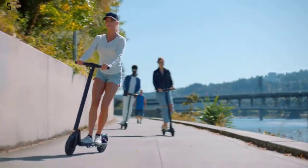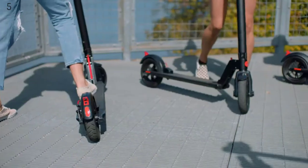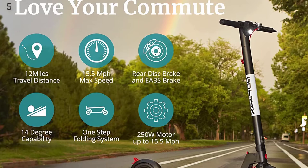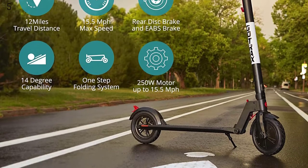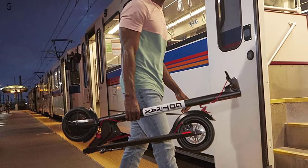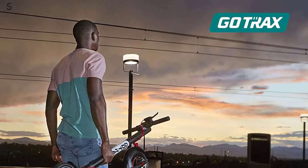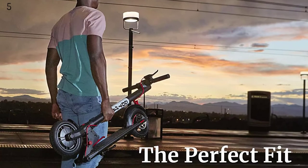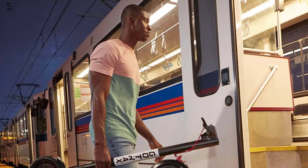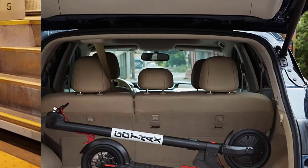Number 5: Gotrax GXL V2 Commuting Electric Scooter — 8.5 air-filled tires, 15.5 mph, 9-12 mile range. This edition of the GXL V2 is an improvement on the already top-selling electric scooter. The 2020 V2 has an improved console, battery life, folding mechanism, and has passed stringent QC testing. Featuring a 36V 5.2Ah battery, the GXL V2 travels up to 12.5 miles and recharges in about 4 hours. The 250W motor provides high torque but maintains low power consumption, reaching a top speed of 15.5 mph and handling up to 220 lbs.